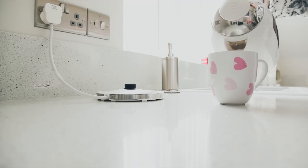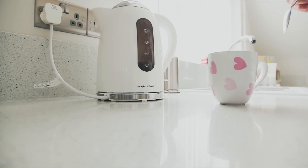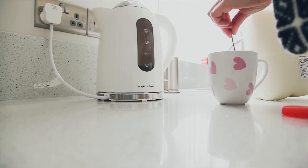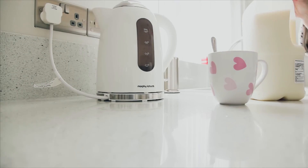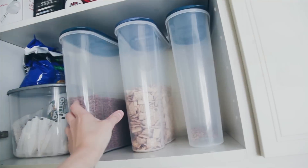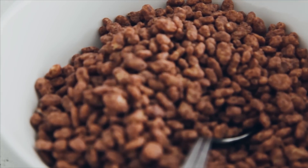Then I pour myself a nice big cup of coffee, and as it's the weekend I'll go for some cocoa pops — this is a bit of a nice chocolatey treat.